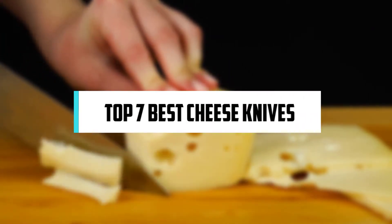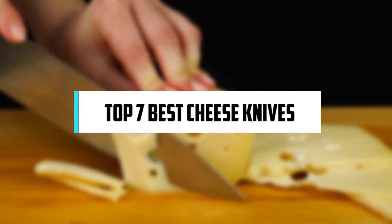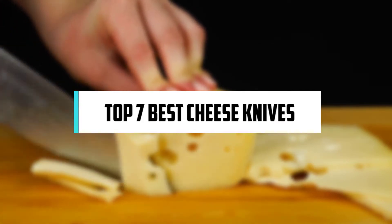In this video, we will discuss the top seven best cheese knives. So let's get started!